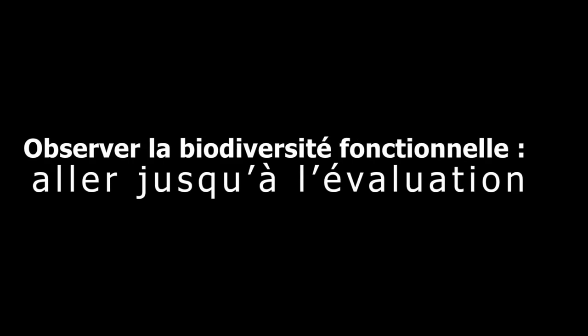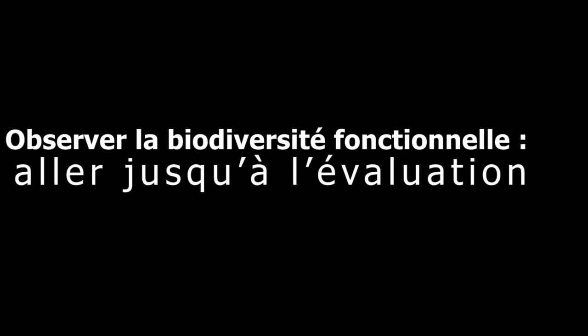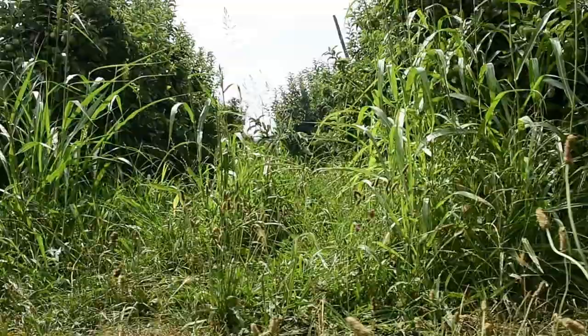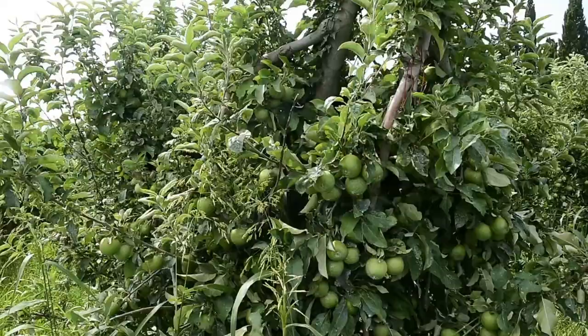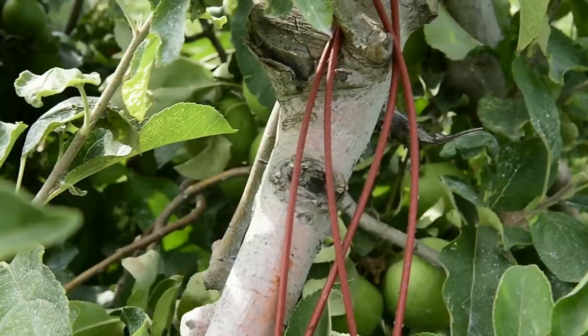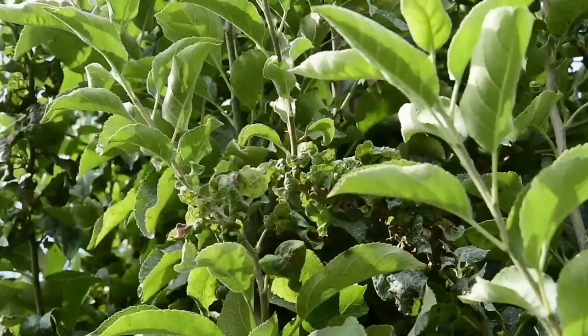Within the framework of the European program Core Organic, the project Eco Orchard has given attention to the management of functional biodiversity in apple or pear orchards. In this orchard of Granny Smith, distant from the core of the farm, the producer leaves a natural, rarely mown cover planting. Its phytosanitary practices are also little intensive, and it is not rare to see outbreaks of apple aphids, especially in this period.